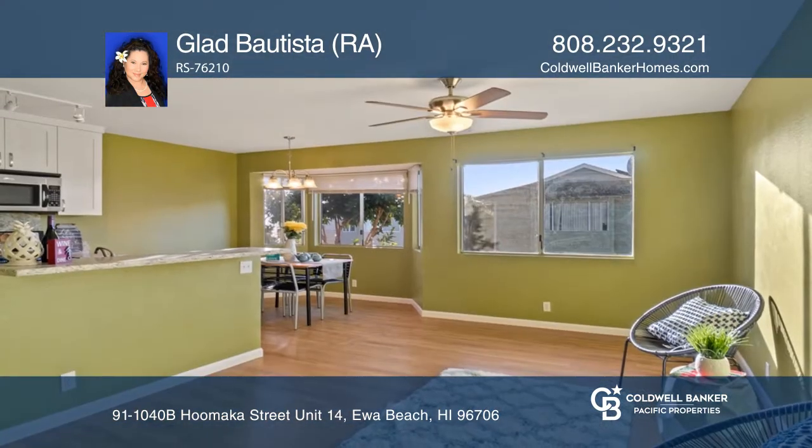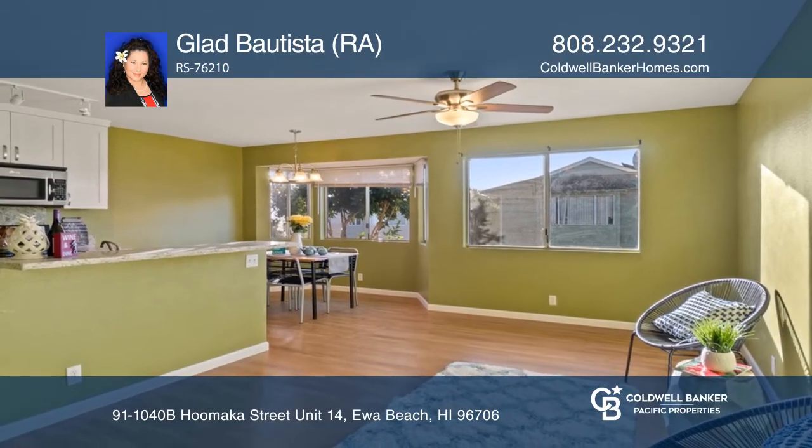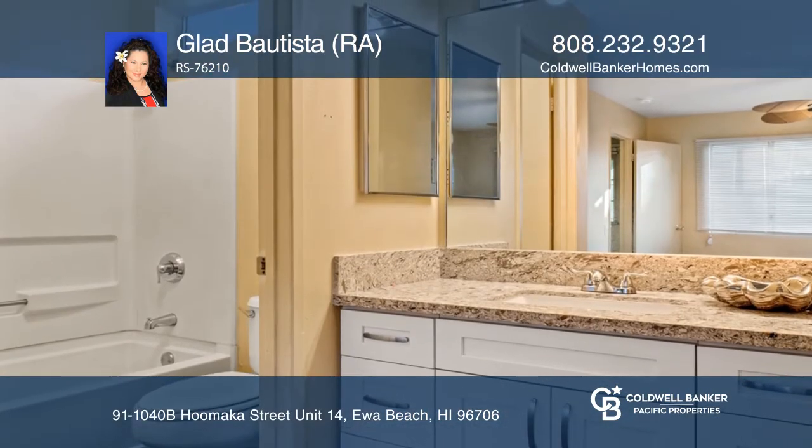Newer vinyl flooring is found throughout, with carpet on the stairway. Other upgrades include a vanity sink and freshly painted interior.